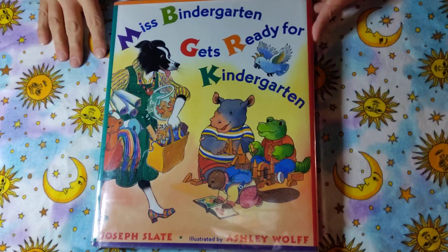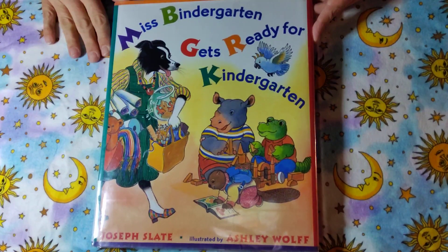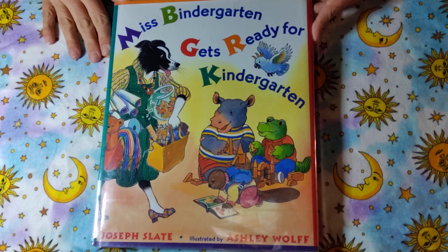Hey friends, it's time for Storytime with Miss Deb. Today's book is Miss Bendergarden Gets Ready for Kindergarten by Joseph Slate, illustrated by Ashley Wolfe.